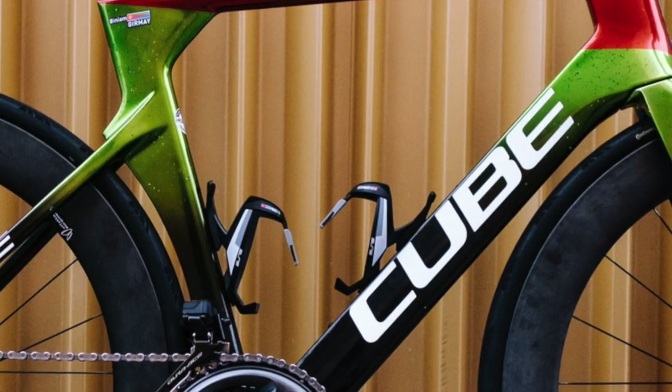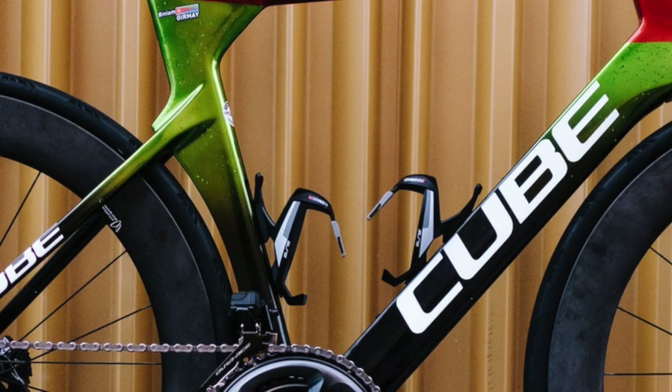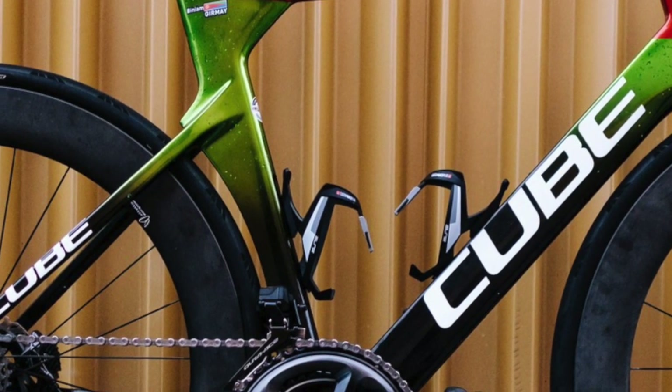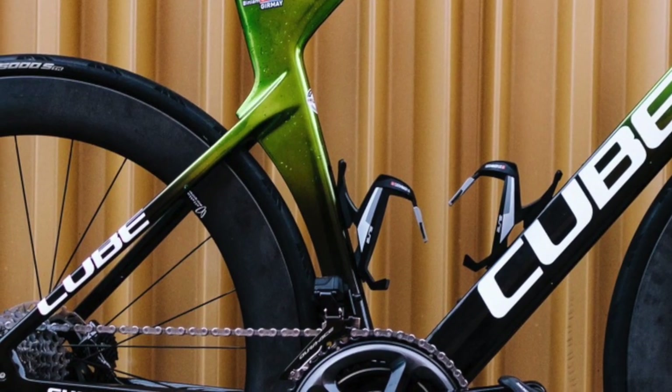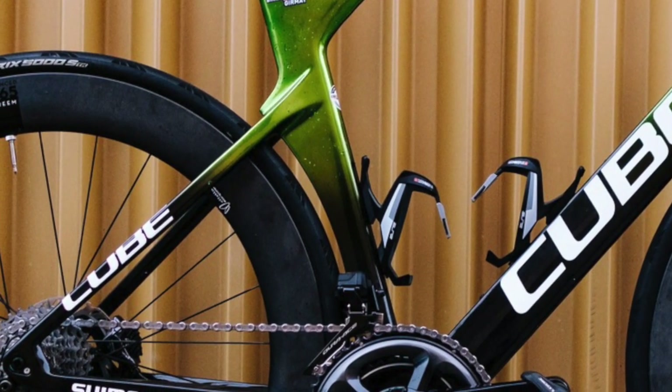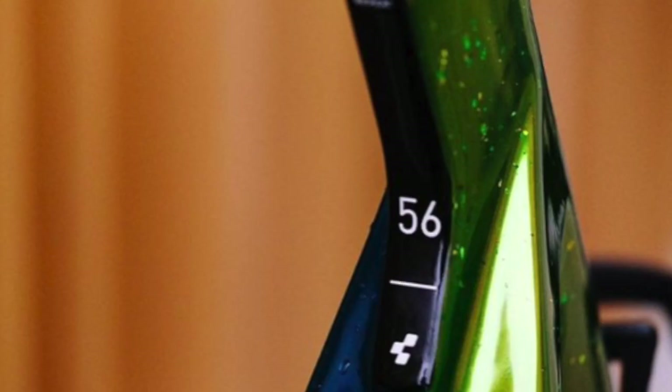The frame is a lightweight carbon chassis using the Lightning C68X Monocar Advanced Twin Mold technology, with a frame weight of 799 grams for a 54 centimeter frame. However, Biniyam Girmay will be riding a 56 centimeter frame, so this could be a bit more.